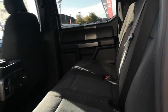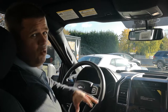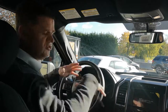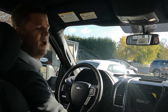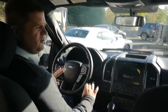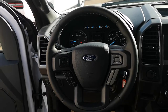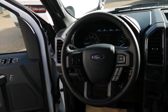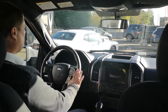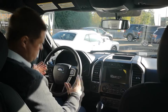Up front, this is the 40-20-40 console configuration, so you get the bucket seat, the big centre console, and the passenger seat. On the steering wheel you've got your onboard computer controls, cruise control, voice recognition system, and redundant audio controls. Everything is big — this is a truck, it's meant to be big.